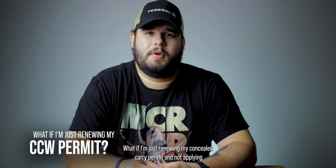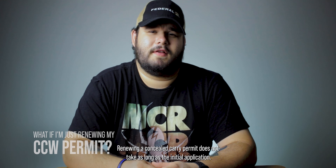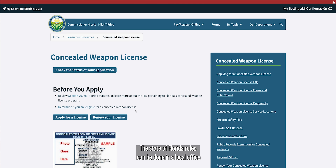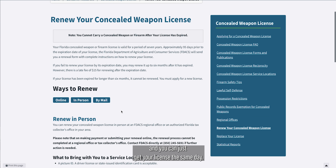What if I'm just renewing my concealed carry permit and not applying for the first time? Renewing a concealed carry permit does not take as long as the initial application. Each state will have different methods for the renewal process, so check your state for more information about how to renew your license. For the state of Florida, renewals can be done in a local office and you can get your license the same day.